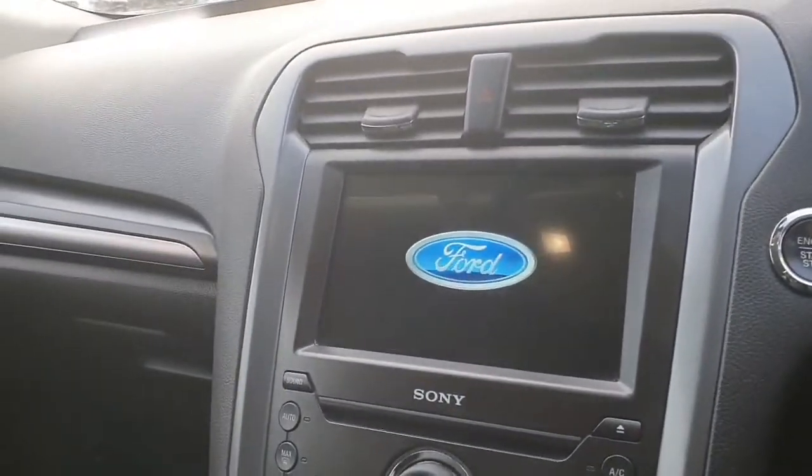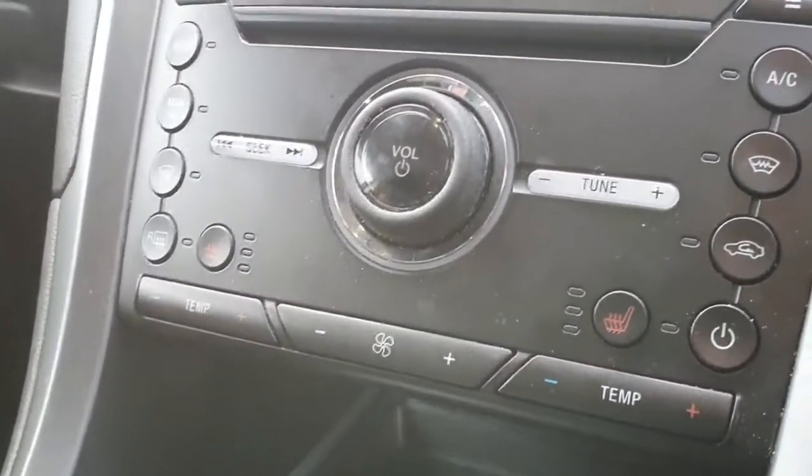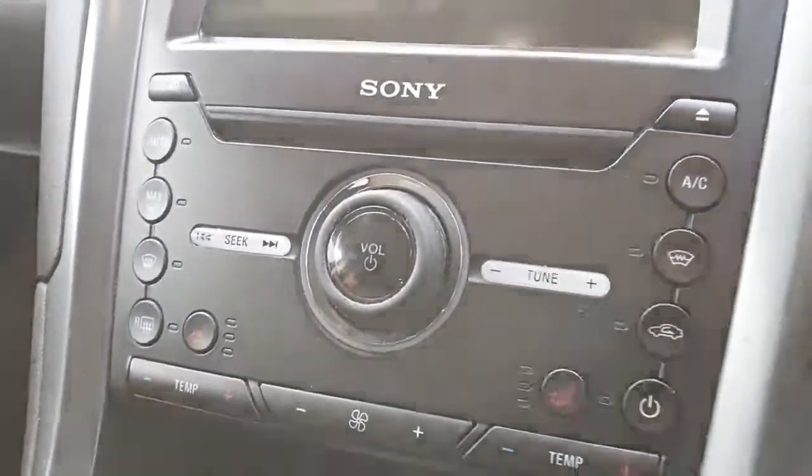We have a nice 8-inch touchscreen with Android Auto and Apple CarPlay and the built-in sat-nav, heated seats, and your dual-zone climate control.